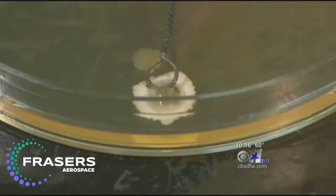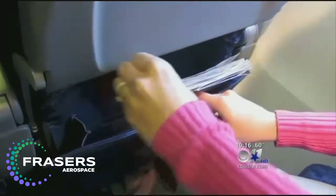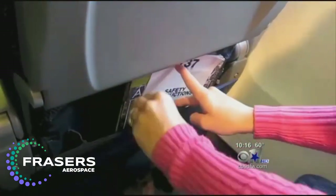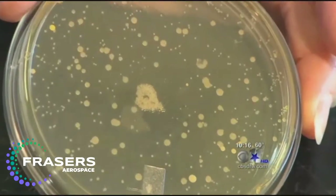Then there was the seat tray — it's Klebsiella. Klebsiella is a stringy, mucus-like bacteria we picked up off this tray table. It's really gross looking on a plate. But the grossest of all came from inside the seat pocket. Actually, all the bacteria identified on this plate were associated with the human gut.